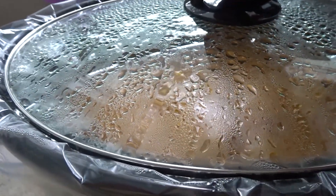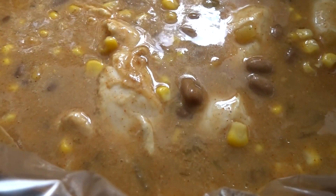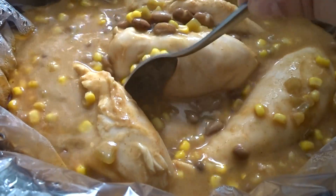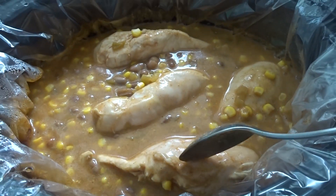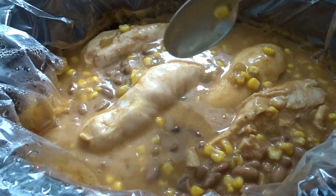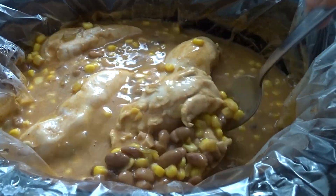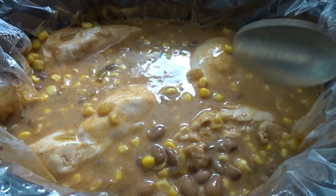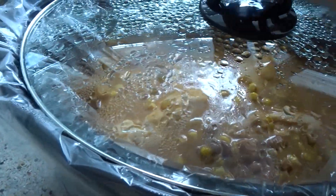It has been a couple of hours since I started the crock pot and it smells so good in the house. I have about four big chicken breasts in here, and before I serve it I'm going to take them out, shred the chicken, and then put it back in. It smells so good. If you guys want the recipe, let me know — I can definitely share it with you guys.